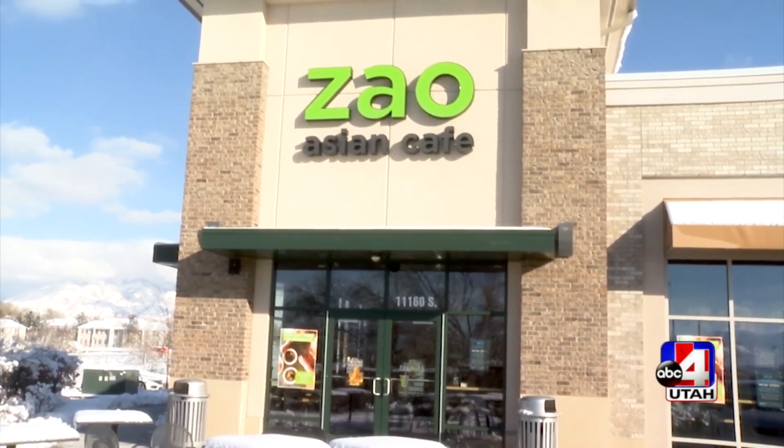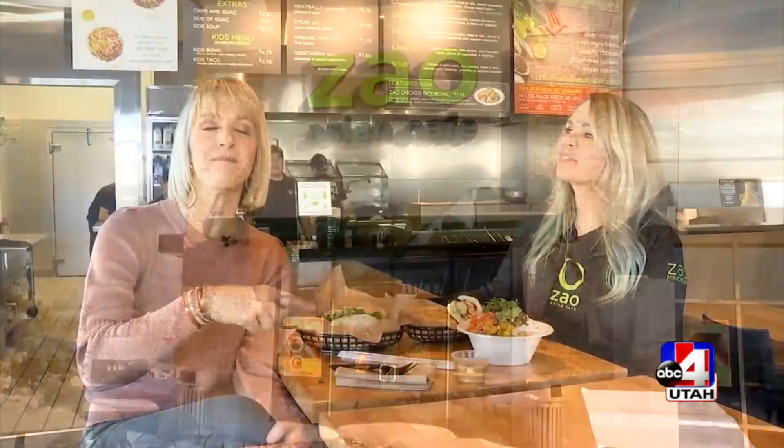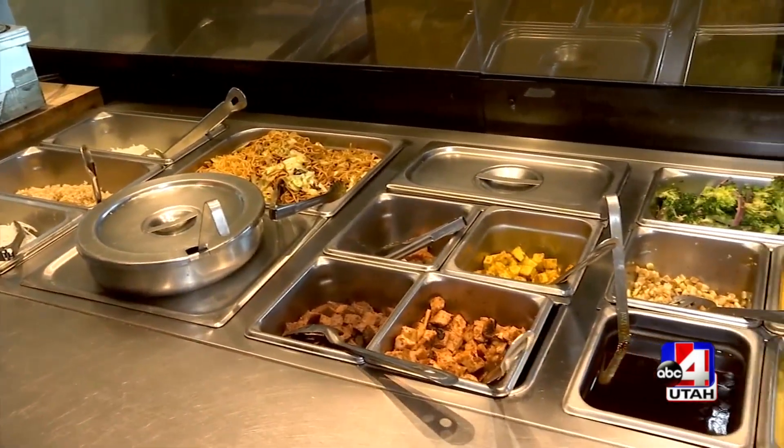We are outside of the Good Things Utah Kitchen today and inside one of my favorite places to eat. If you look for me at lunch, you'll find me at Zao. Ashley, I know you love it too. I love Zao Asian Cafe, and it's not just because I work here. You say Asian Cafe — this is Asian-inspired. There are flavors from everywhere: Thai, Vietnamese, Japanese.